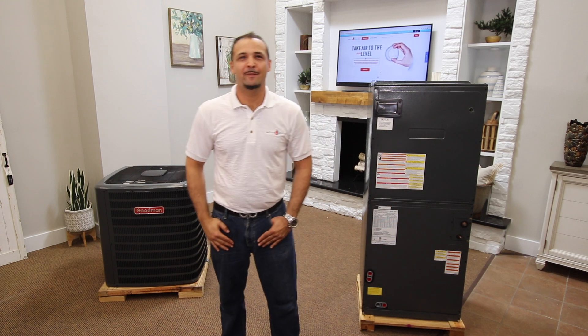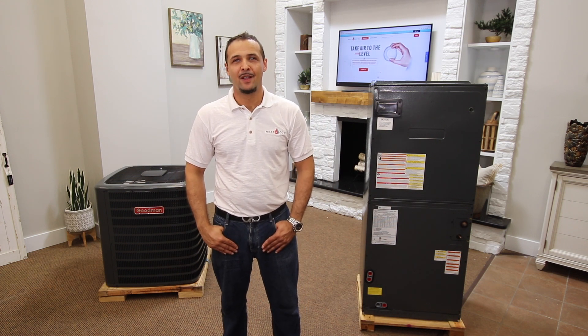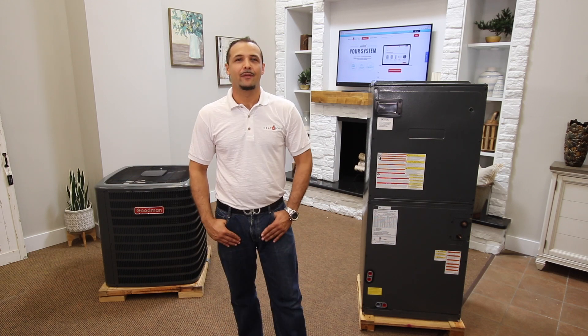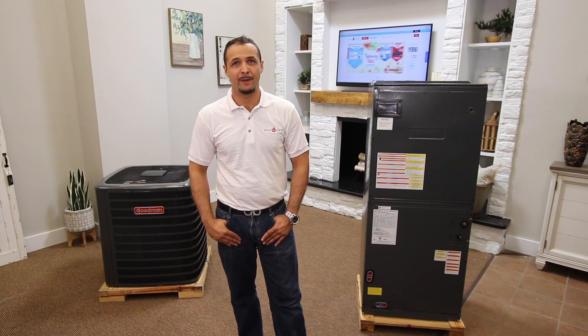Let me emphasize some possible rebates you might get with this system. Installing a high efficiency system does have its perks — most utility companies offer rebates on high quality installed systems. The higher the SEER, the more efficient the system will be, which in turn will qualify you for a larger rebate.